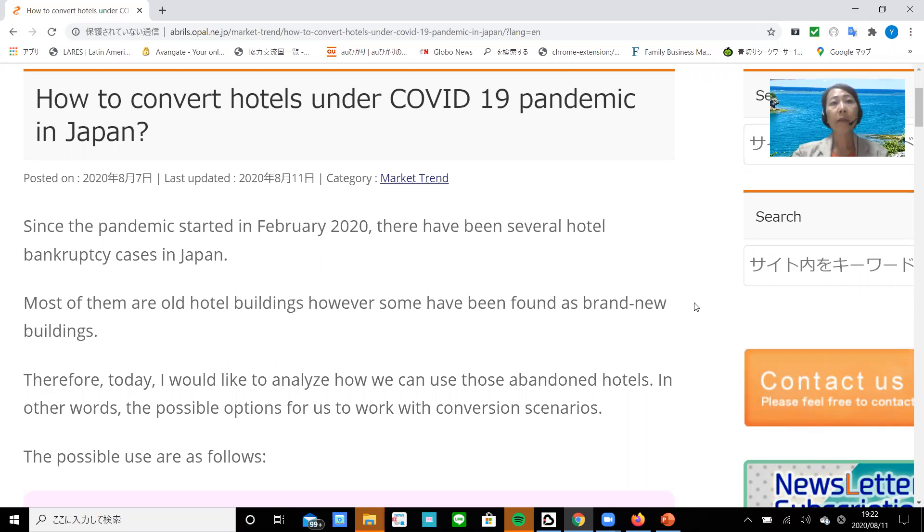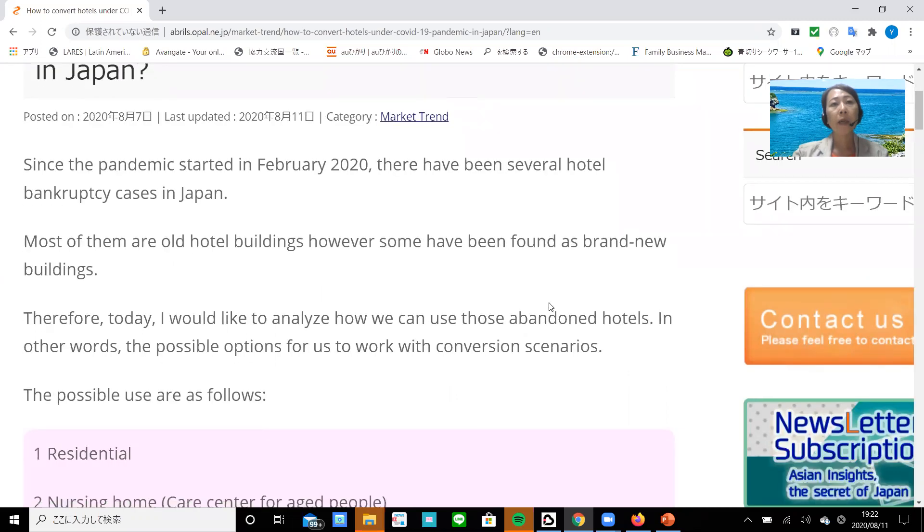Since the pandemic started in February 2020, there have been several hotel bankruptcy cases in Japan. Most of them are old hotel buildings; however, some have been found as brand new buildings. Therefore, today I'd like to analyze how we can use those abandoned hotels — in other words, the possible options for us to work with conversion scenarios.